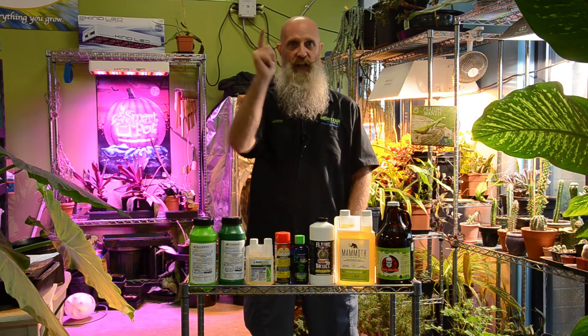Well gardeners, if you have any other questions, hit us up online at horizonhydroponics.com, our Instagram, or our Facebook. We're here to help you out.